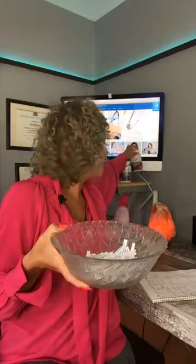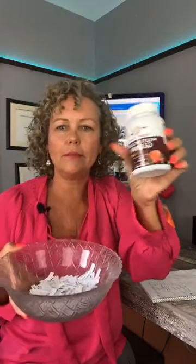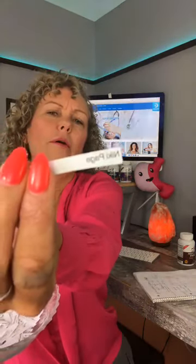Now for the bariatric vitamin giveaway! Everyone who watched this video is in the bowl. The winners drawn are: Tammy Robinson, Nikki Page, and Lisa Fabian. Congratulations! I'll do more draws at the end of the video — if you didn't win, your name stays in the bowl for future draws.